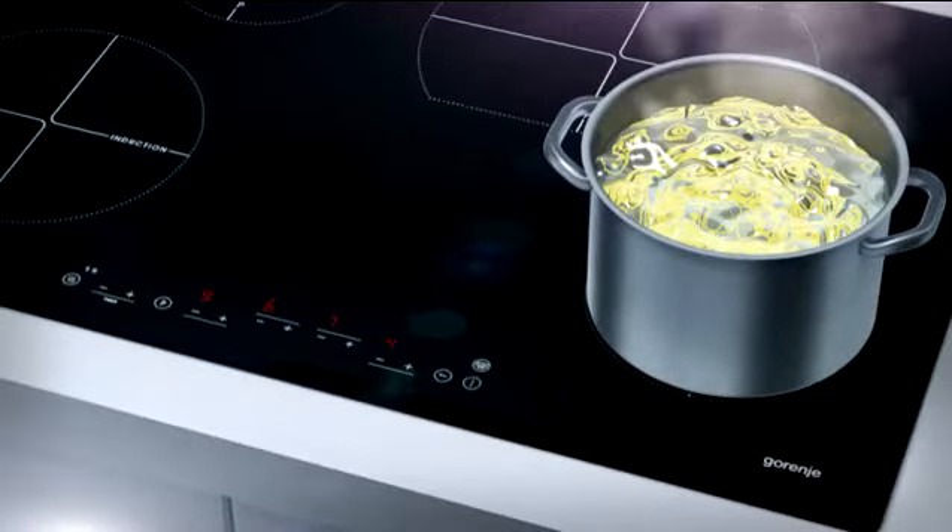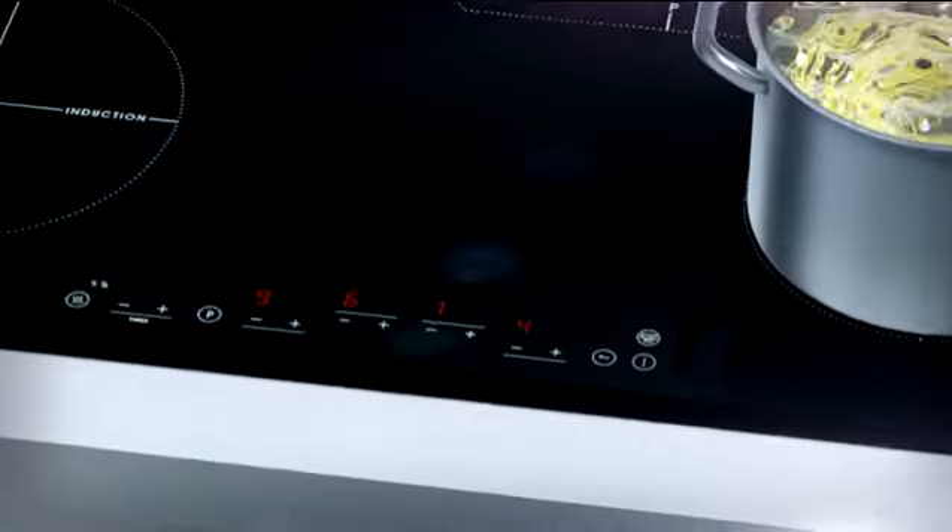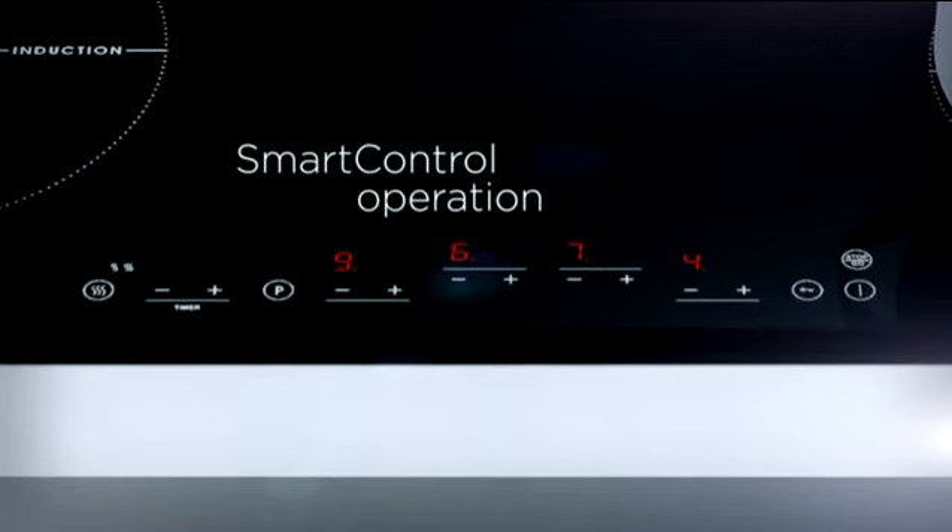Each cooking zone has its own module and a program timer. Thus, each cooking zone can be individually controlled simply by touch.